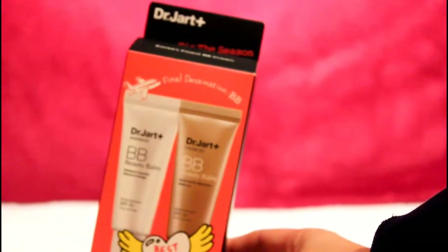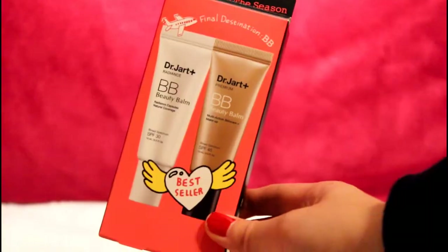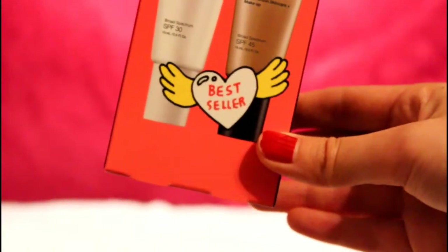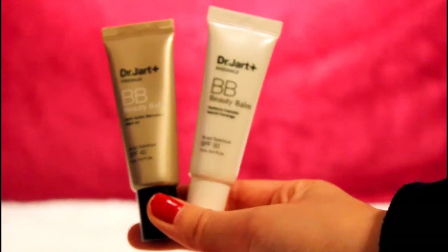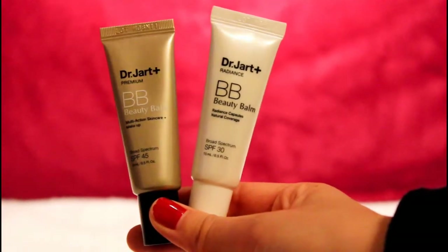One of the first products in this Dr. Jart bag is 'Tis the Season 2 BB.' I believe these are samples of some of the best sellers of Dr. Jart BB creams — there's the radiance capsules natural coverage with SPF 30, and then there's the multi-action skincare plus makeup with SPF 45.